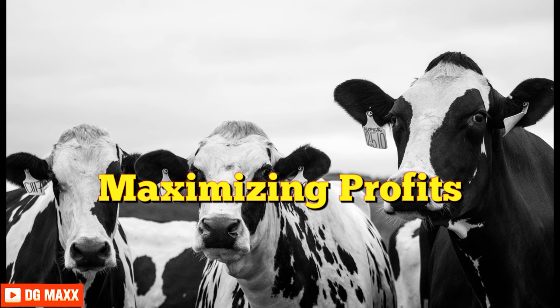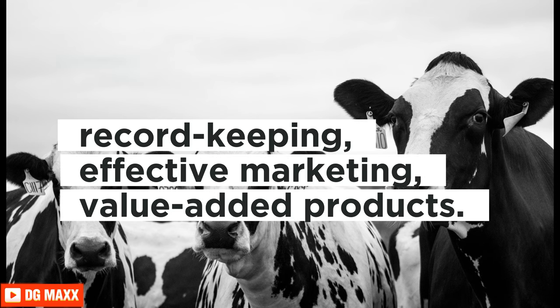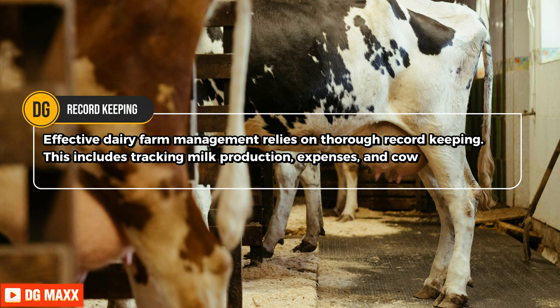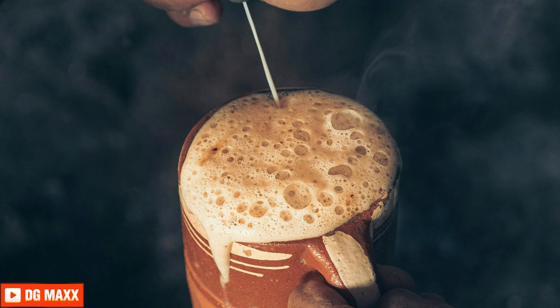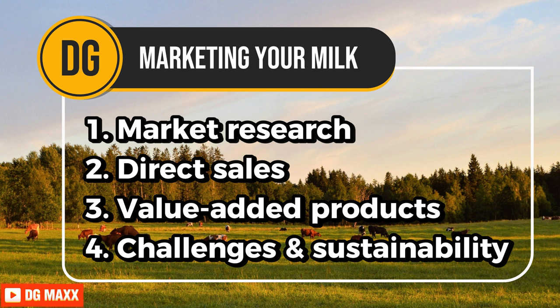How do you maximize your profits? Boosting dairy farm profits involves several strategies, including excellent record keeping, effective marketing, and the use of value-added products. Record keeping — effective dairy farm management relies on thorough record keeping, including tracking milk production, expenses, and cow health. It helps you make informed decisions and improve efficiency and profits. Marketing your milk — you must understand local markets and identify potential ways to sell your milk, which is key for making the most money and reaching target consumers.